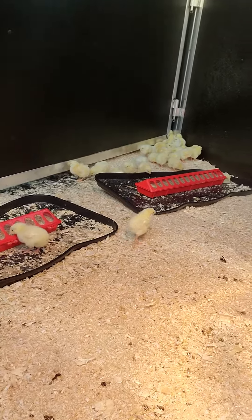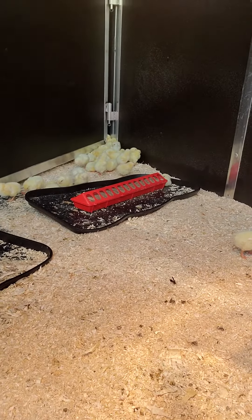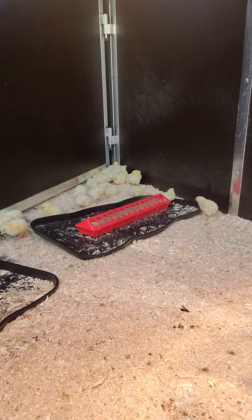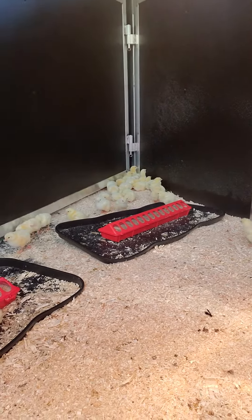They're pretty scared of us right now. Oh no, they're escaping to the front — I'm gonna have to go rescue a chicken.